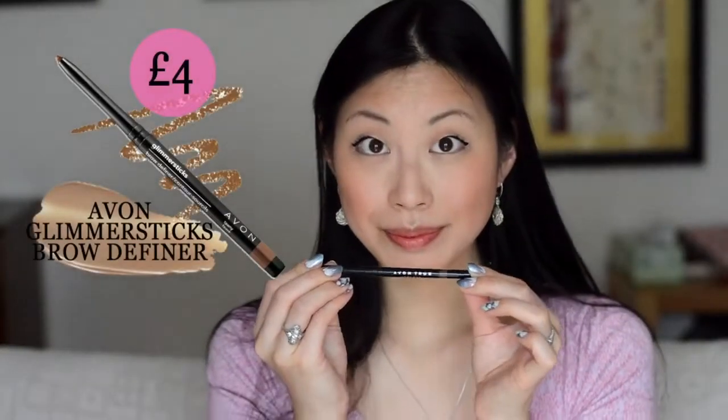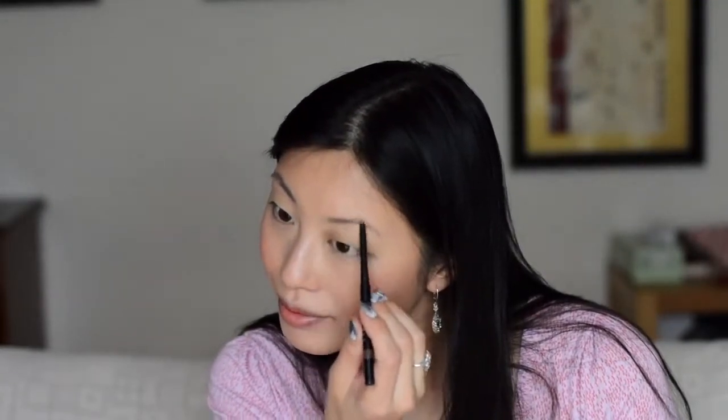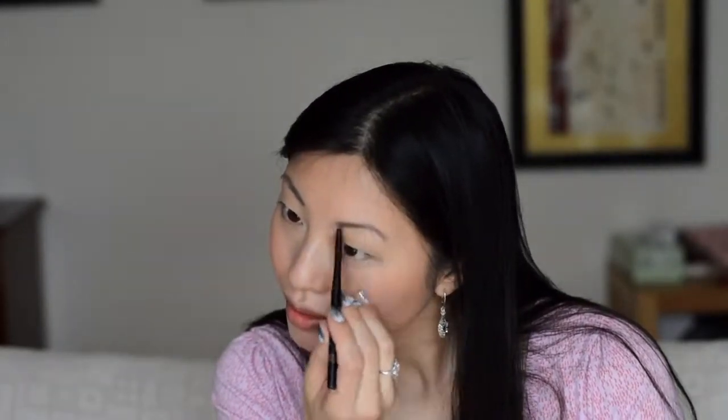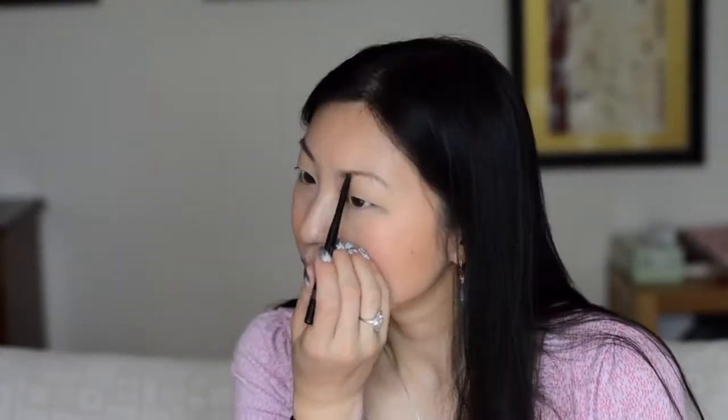I'm going to use a brow definer, which is an eyebrow pencil, and this one is by Avon — it's only four pounds. I usually use an Ulta one but I can't get them here in the UK, so I'm testing this one out. So far it's nice but it's not as precise as the other one, and then I'm just going to blend it in with a little mascara sample brush.